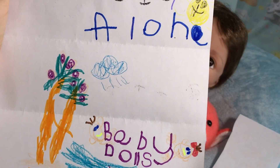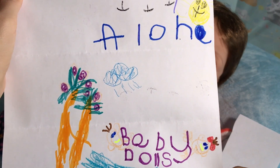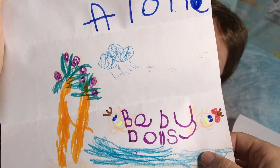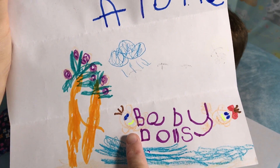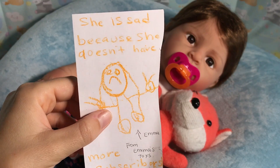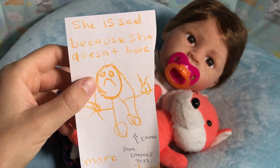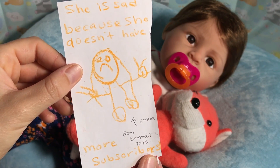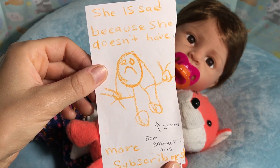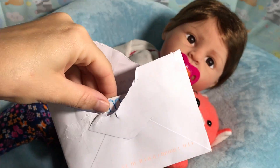It says 'Aloha Baby Dolls' and it looks like she was drawing our logo — how cute! There's 'Aloha' and the baby dolls on the bottom, the palm trees, the sun, and the two cute little babies peeking out. You did a good job, Emma! And this is apparently a picture of Emma being sad because she doesn't have more subscribers. If you're interested, go ahead and check out Emma's Toys on YouTube and see if you'd like to subscribe.